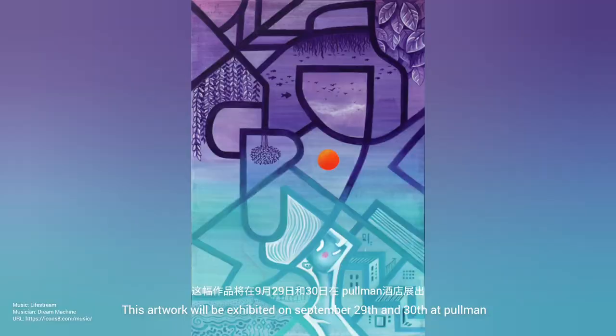This artwork will be exhibited on September 29th and 30th at Pullman. I hope you can find the time to come and see it in person. Thank you and see you next time.